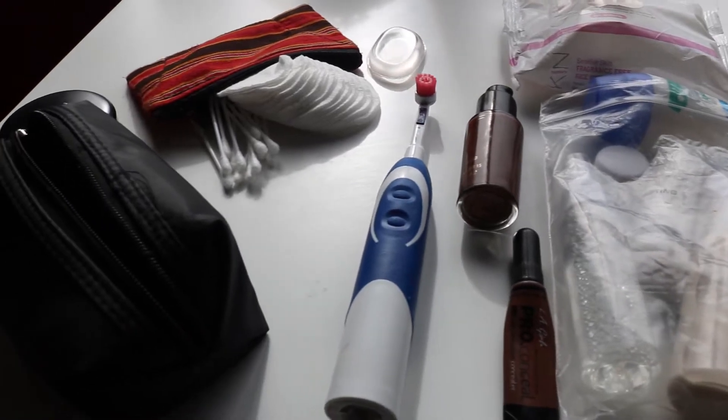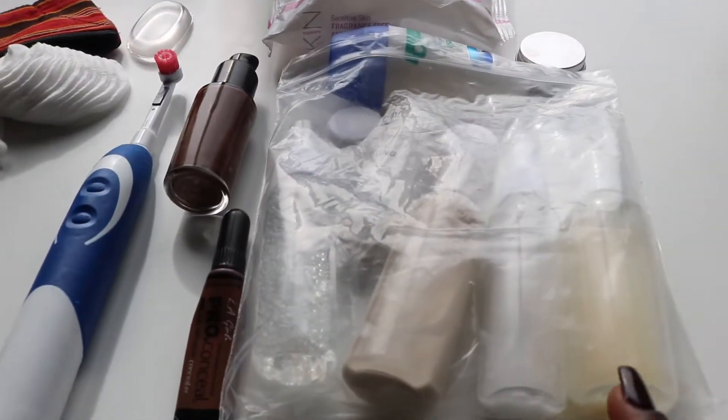Anyway, that's beside the point of the video. I just want to show you my travel essentials, how I pack them, and exactly how I choose what I want to take with me. Let's start with everything I've got on this table — all the cosmetics and tools I've brought with me.